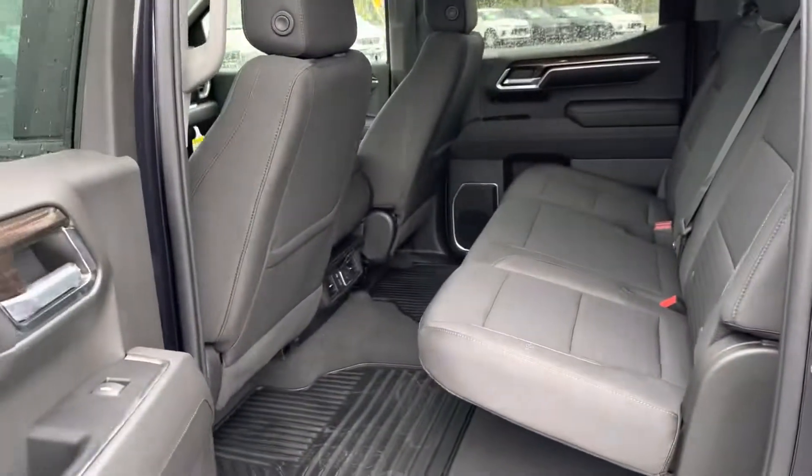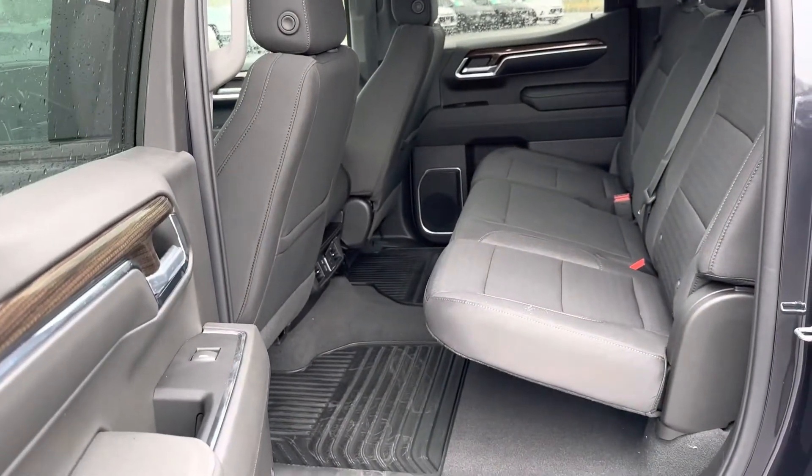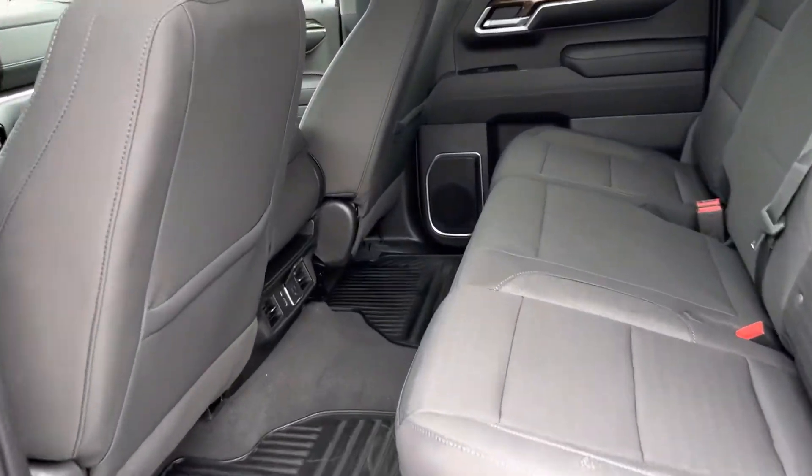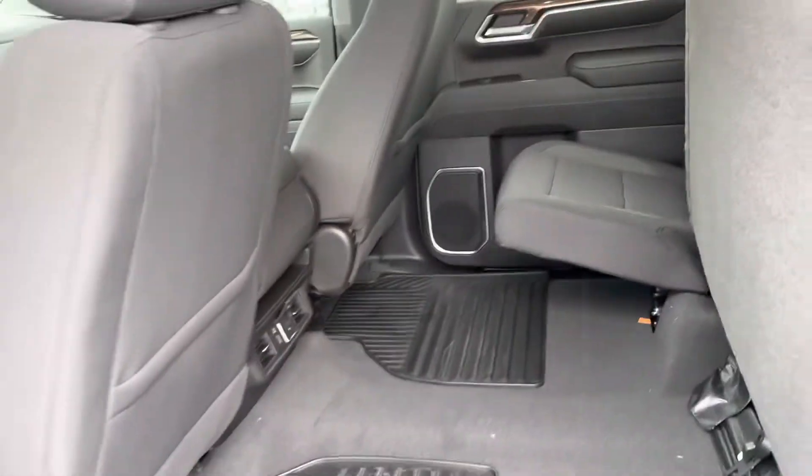In 2019, they made the truck bigger in the back end, so you have a ton of space back here. Seats fold up for you.